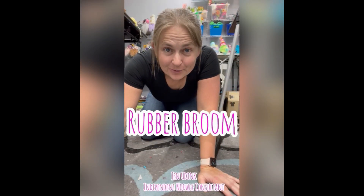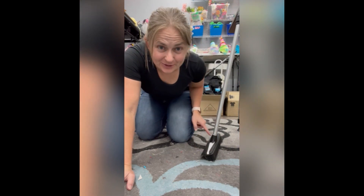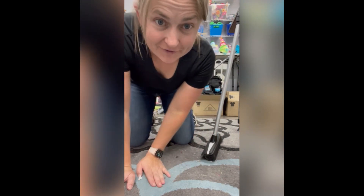Hey guys, I figured there was no better way or place to test out the new rubber broom on carpet than in my craft room. Check out this floor.